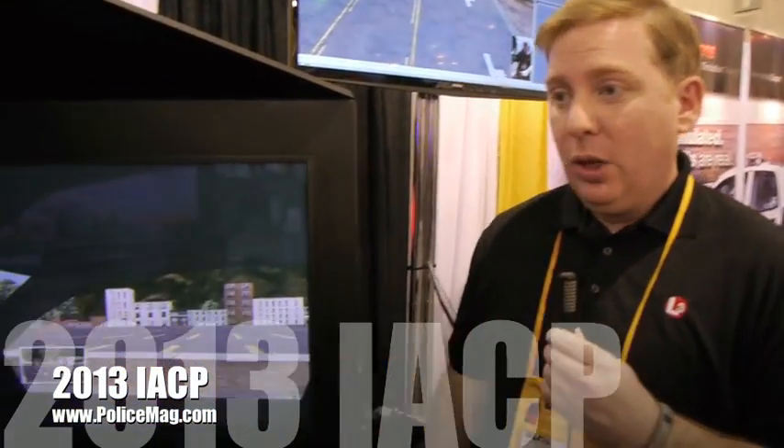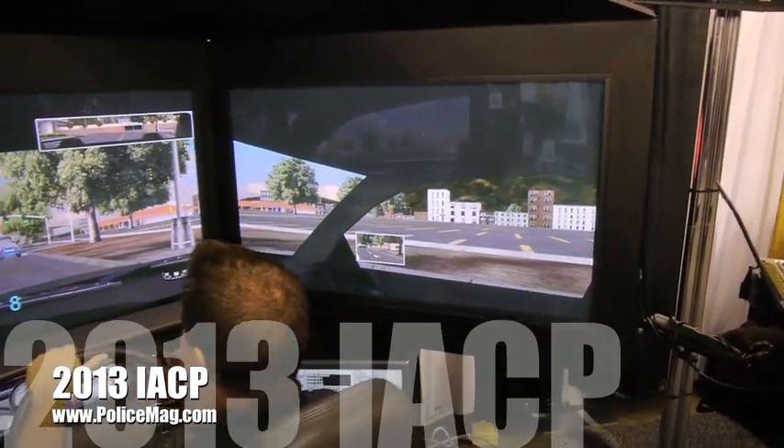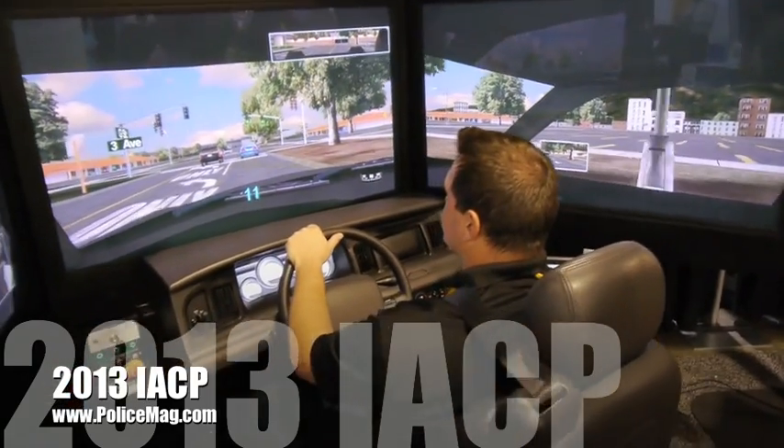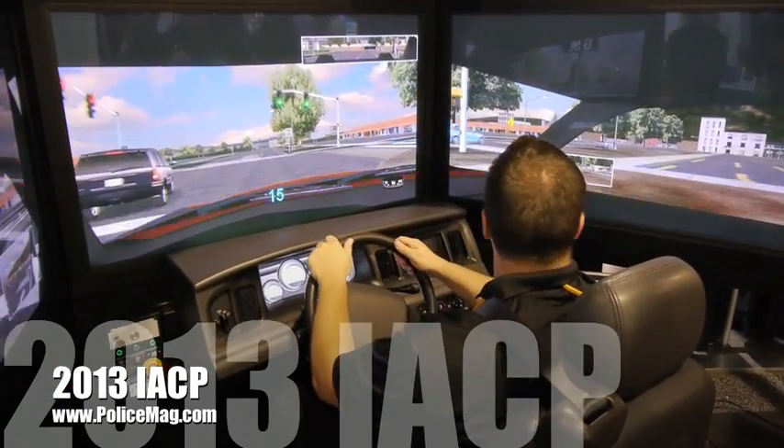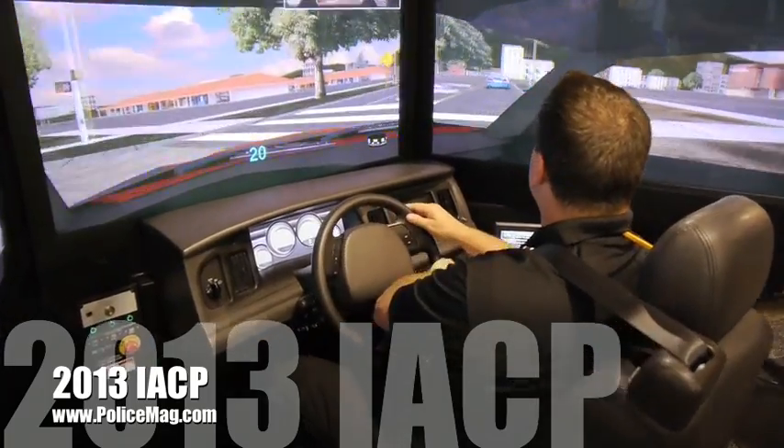Hello, I'm Mike Flavin from L3DPA and what we're showing here today is the L3 Patrol Sim 5. We've got a driving simulator that's being used across the U.S. and Canada, really all over the world, to test drivers and police officers, going through and testing their skills on decision driving.